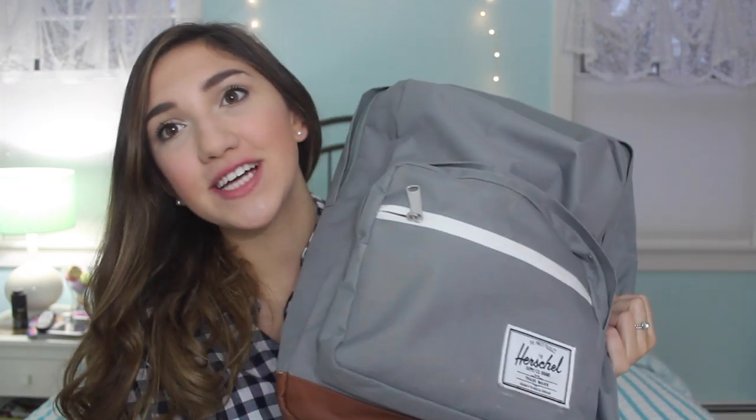Hi guys! So today I'm going to be showing you what is inside my school bag or my backpack for the 2014-2015 school year. So let's get started, I'm going to show you guys what's inside.